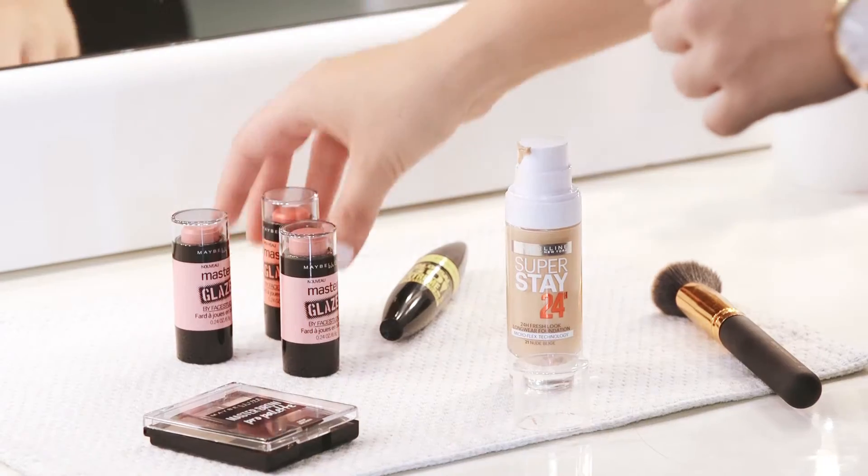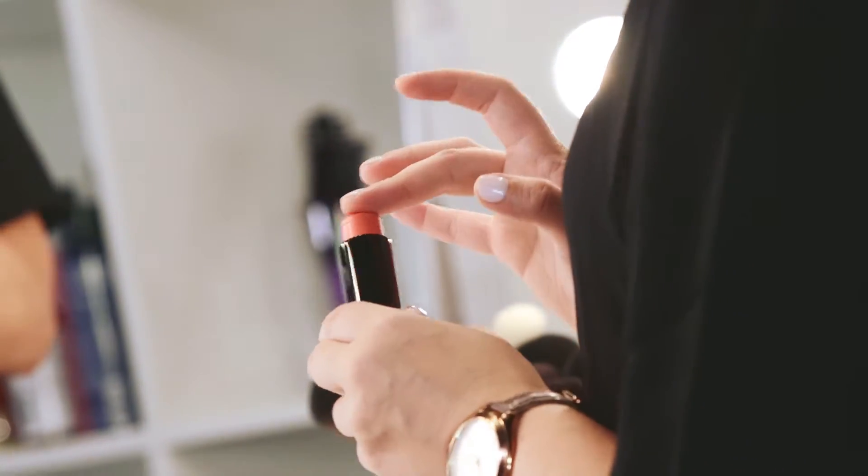Now finish off by adding some colour with cream blush. Gently dab the cream on the apples of your cheeks and take the colour up to your temples. And if you're really pressed for time, use the same colour on your lips for a stained effect.